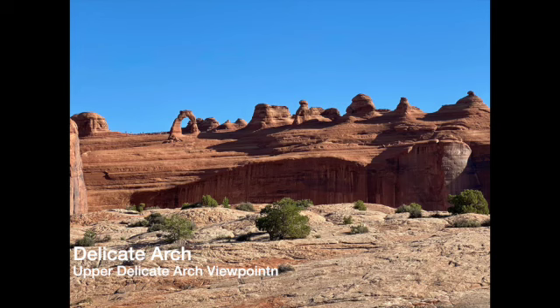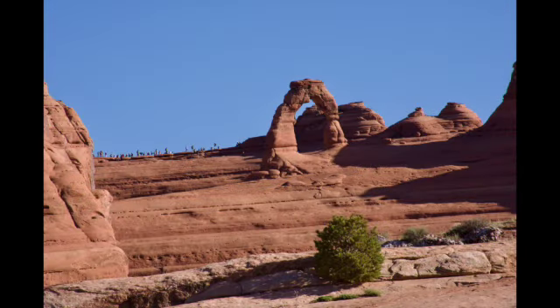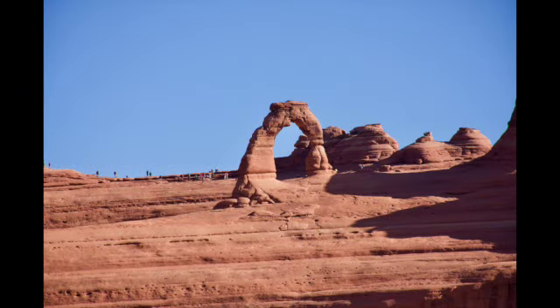After Sand Dune Arch, we headed over to Delicate Arch. We did not hike the three miles to the arch — there's no shade and it was getting warm. We did the upper and lower viewpoints across the canyon. It's amazing. It's the most famous arch in the park and actually the park logo has it on there. You can see all the people lined up on the other side. It is very popular. I would recommend it on a day that's not as warm.